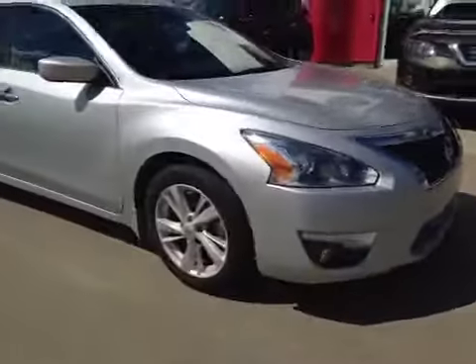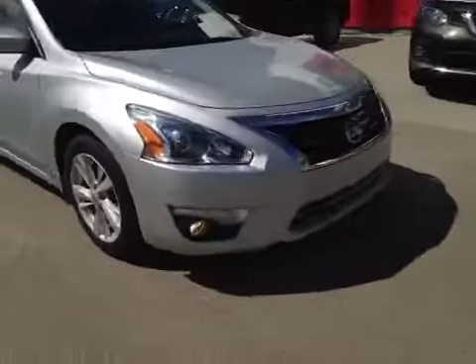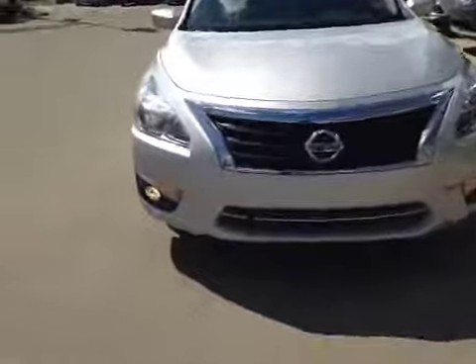Once again we have your 17-inch alloy all season tires. Moving to the front, we have your daytime running lights, your fog lights, and an engine block heater. Thanks, bye.